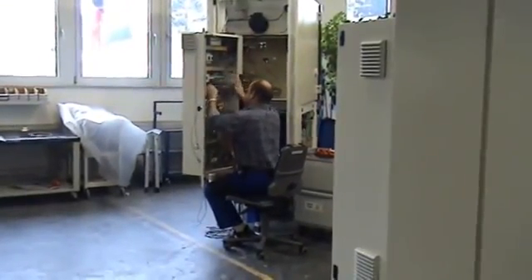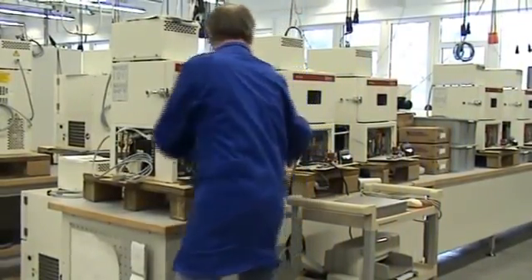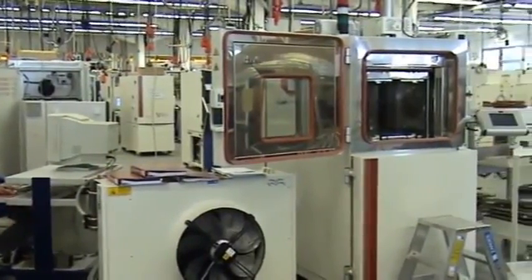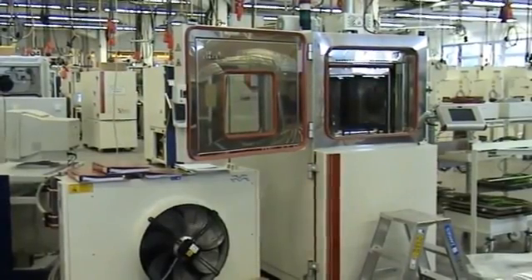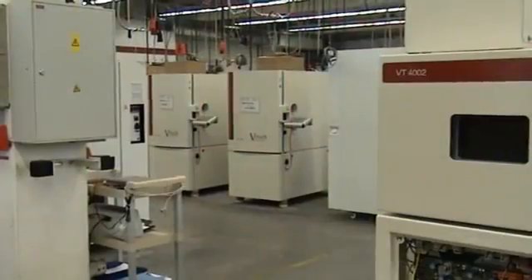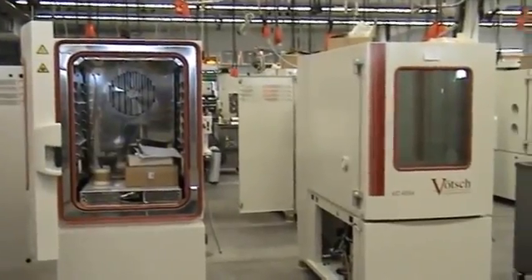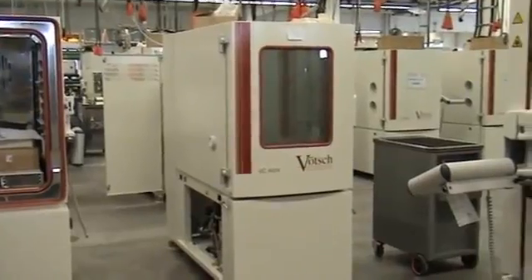Now the chamber is ready for its first performance test in the test area. Every Verch chamber is tested and the performance data is documented. The chambers are equipped with temperature and humidity sensors. During predefined temperature and climatic tests, performance data are recorded and archived for each of the 1,500 chambers annually produced at Verch.